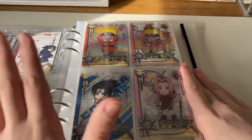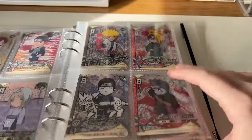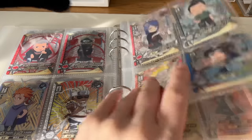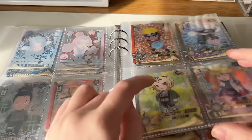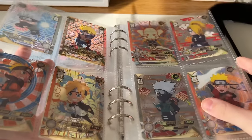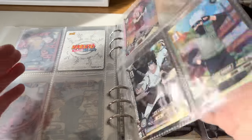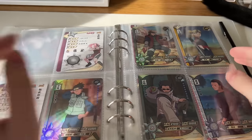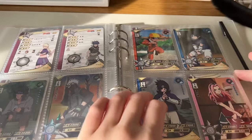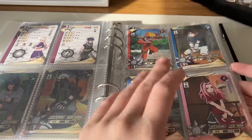My absolute favorites are the TRs — chibi clear cards. They're so cute; they're the entire reason I started getting these. The tier above TRs are TGRs, which have holographic gold foiling — really cool. Then I have an HR and my SRs. And back here are my Rs, the common cards — I'll do a speed flip through those.